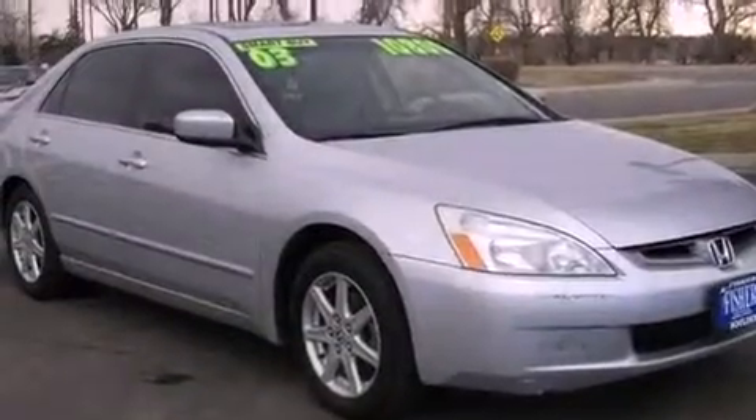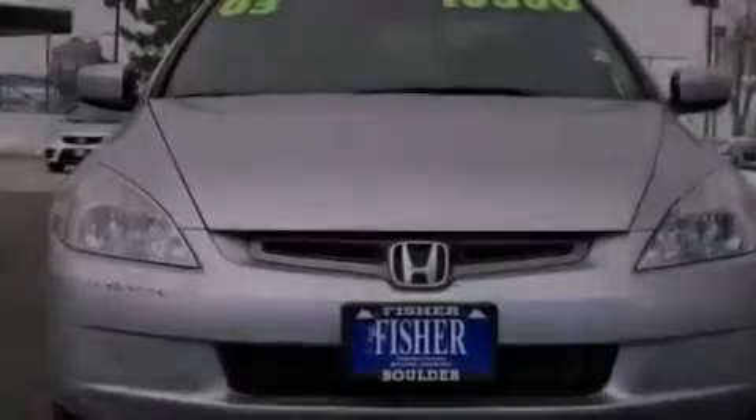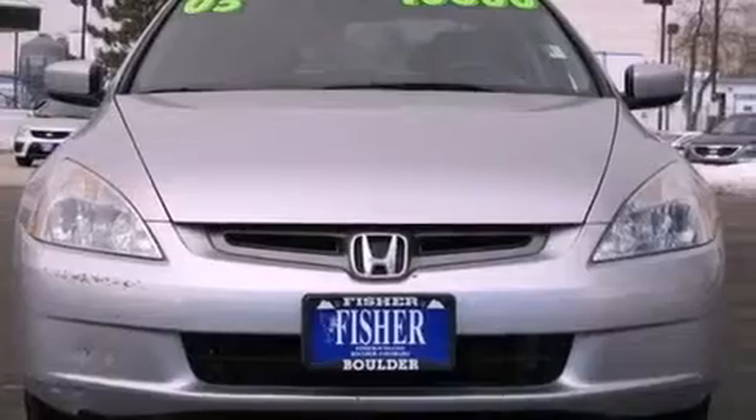Additional features include traction control, air conditioning with automatic climate control, and heated seats that can warm you up in seconds, keeping you and your passengers comfortable the whole trip.